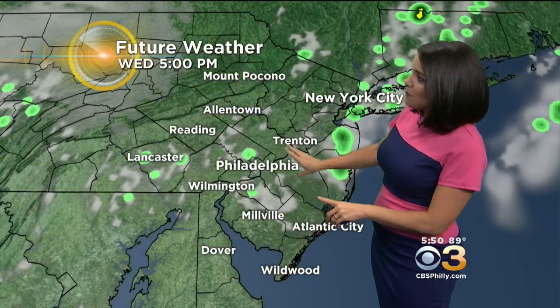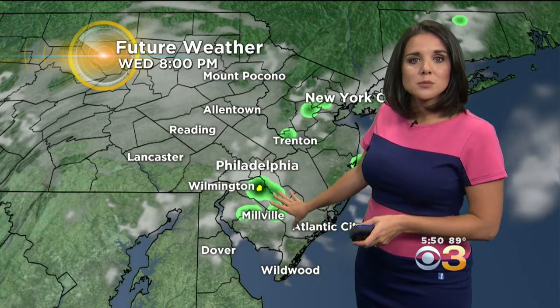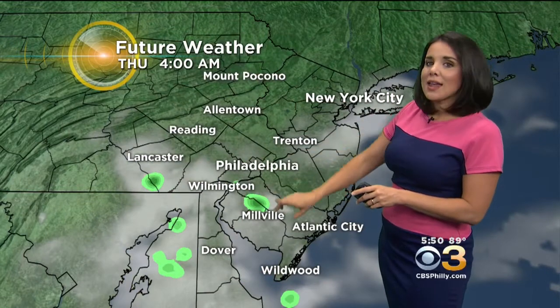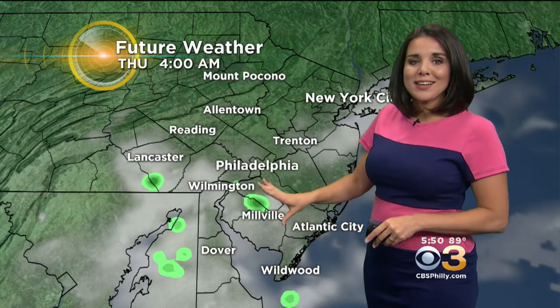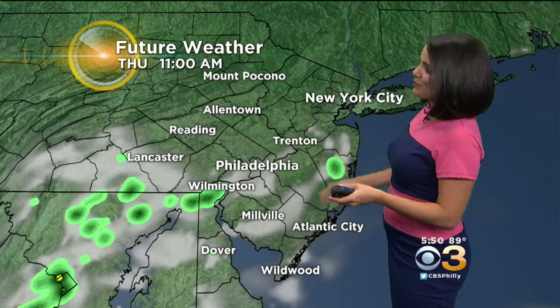A couple of sprinkles could try to pop — maybe even so small they're not going to be detected by the radar. Around eight o'clock, a shower possible down across south Jersey, and they'll be around through the overnight hours as well — this is about 4 a.m. Again, they're light and spotty. That's about all we've got to talk about in the forecast, which isn't bad, especially for this time of the year.